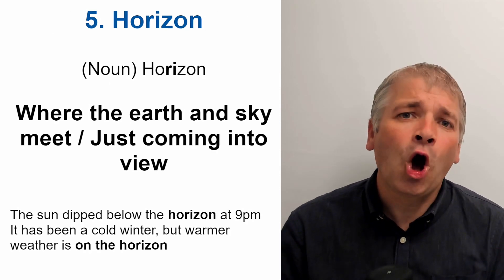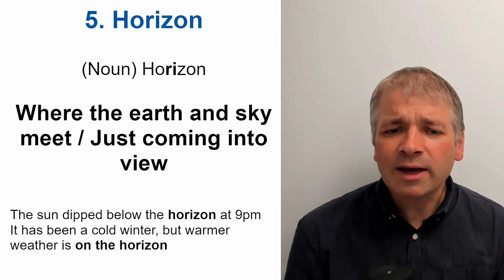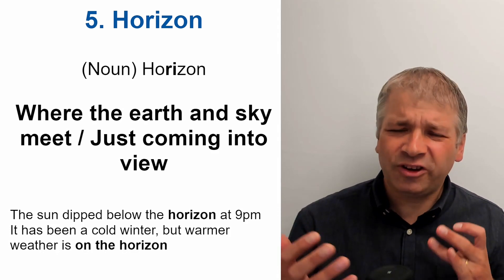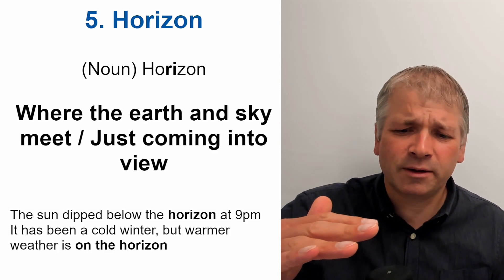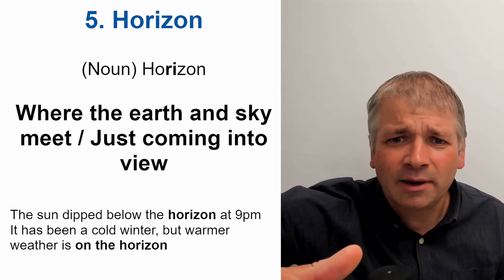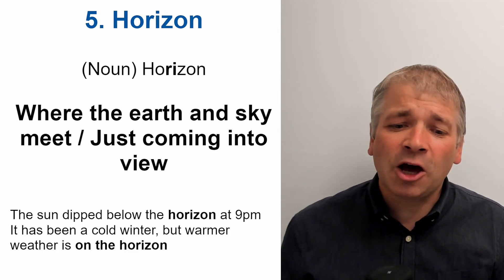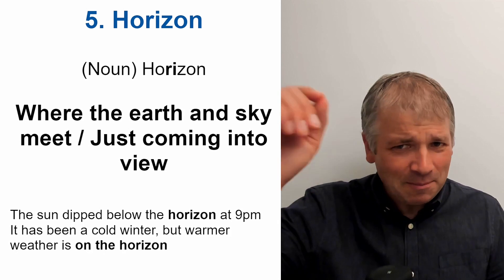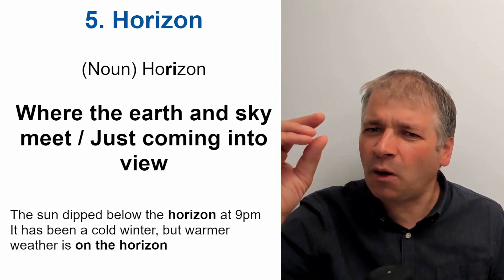Word five is horizon. This is a noun. The stress is on 'rye'. Horizon. The horizon is where the earth and the sky meet in the distance, or it's an idea of something that's just coming into view. For example: The sun dipped below the horizon at 9pm — you look into the distance, perhaps over the sea, and the sun goes down out of view. Or: It has been a cold winter, but warmer weather is on the horizon — meaning it's just about to happen.